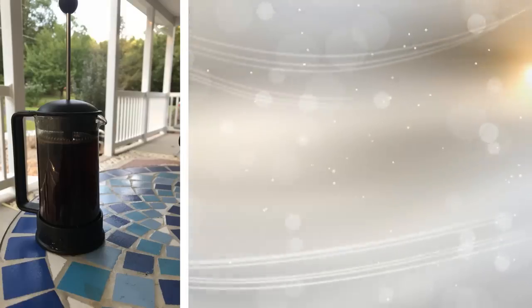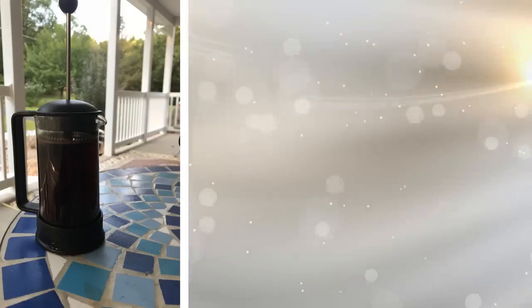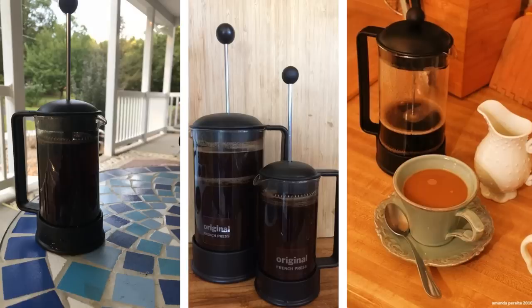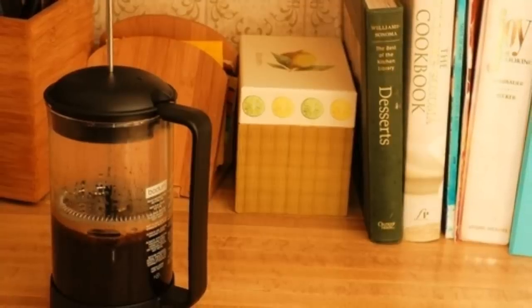26. Coffee makers are nice to have in the home, but they take up a lot of counter space. As nice as it is to have a fresh cup of coffee in the morning, you could use that space for something else. A French press is small, takes up little space, and makes an amazing cup of coffee. Have a great cup of joe every time with a French press.